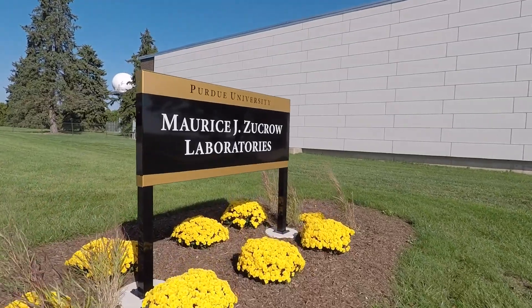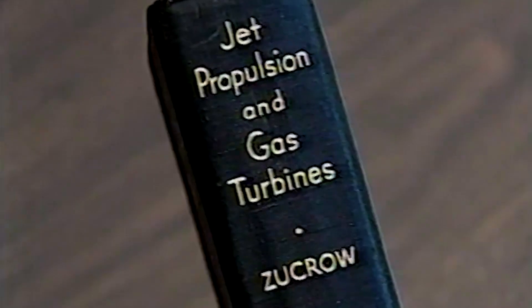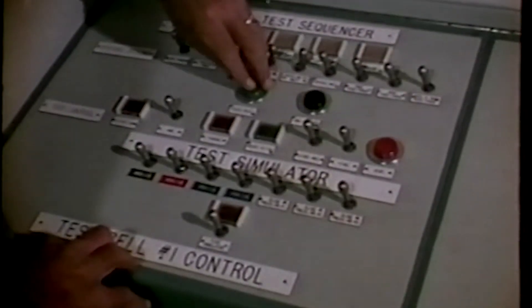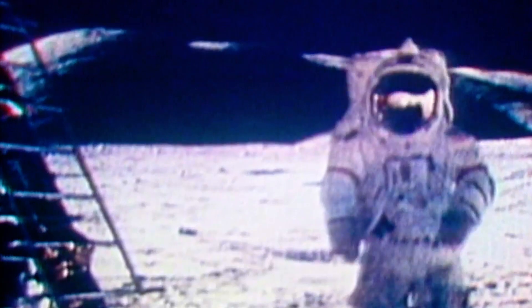Zucro Labs is named for Maurice J. Zucro, who literally wrote the book on jet propulsion. In 1948, he established a laboratory right next to Purdue Airport. And in the decades since, Purdue has become synonymous with aviation, propulsion, and spaceflight — from Amelia Earhart, to the first and last men on the moon, to the development of the space shuttle main engines.